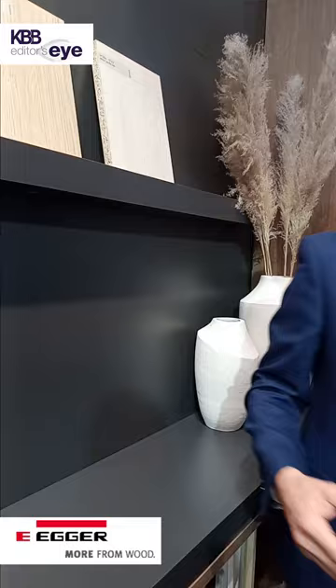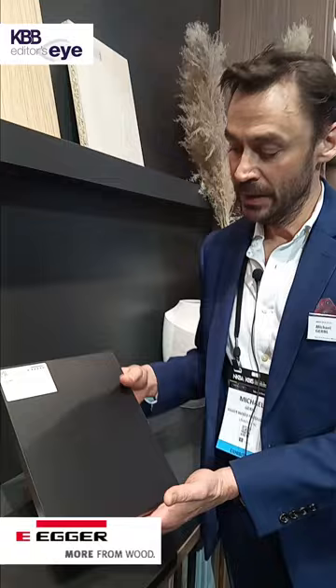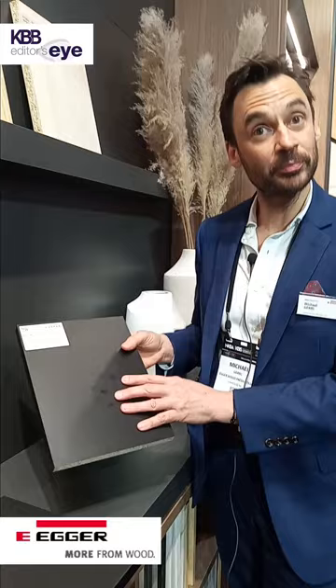As an additional highlight — a topic we call decor meets function — we see a very strong and ongoing trend of black and dark colors. Dark colors with low gloss surface textures always have the problem that when you touch them, you will see fingerprints quite easily, as shown here on this sample.